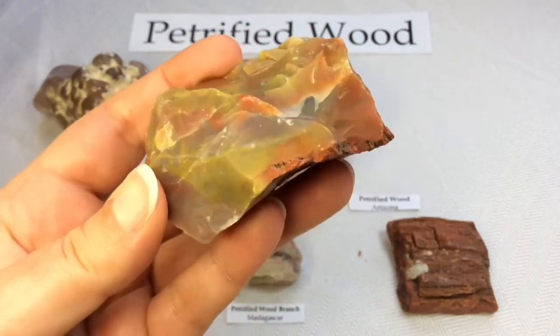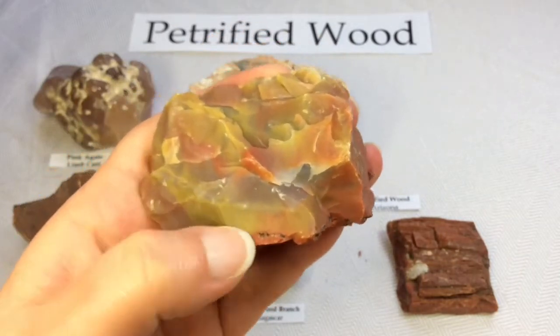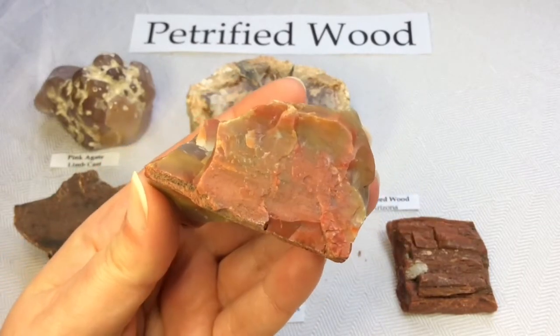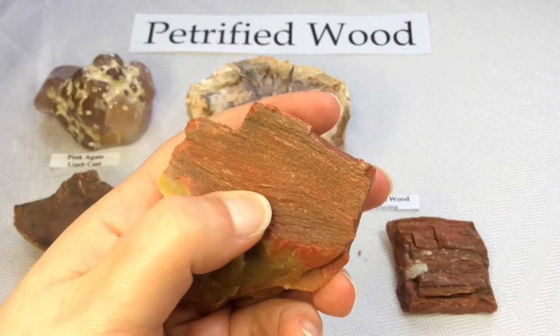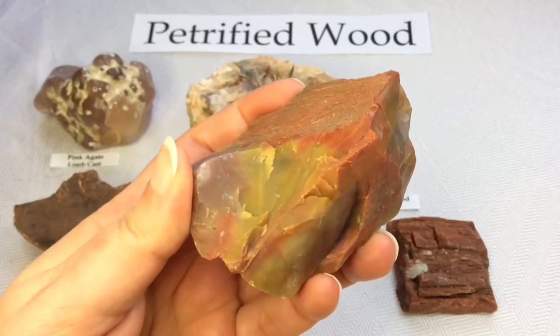Vibrant yellows and reds, even some areas verging on translucent. Look at that texture right here — just stunning.